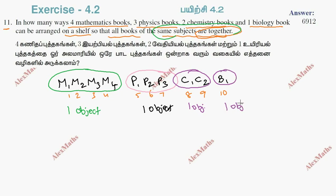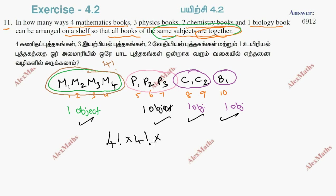So these same-subject objects form groups. We have 1, 2, 3, 4 — 4 objects (groups) to arrange, so we arrange in 4 factorials. But the math books among themselves can be arranged in different orders, so 4 books in 4 factorials. Physics is 3 factorials. Chemistry is 2 factorials. Biology is 1 factorial.